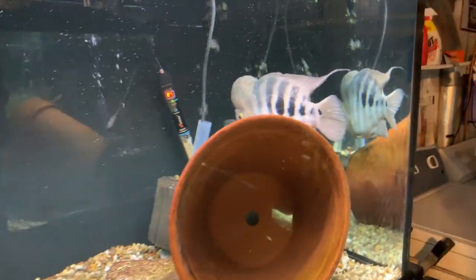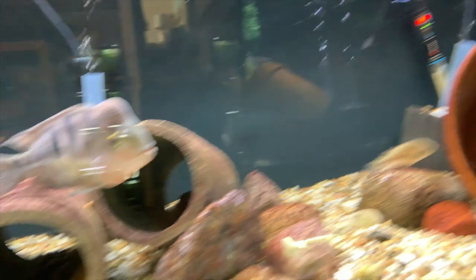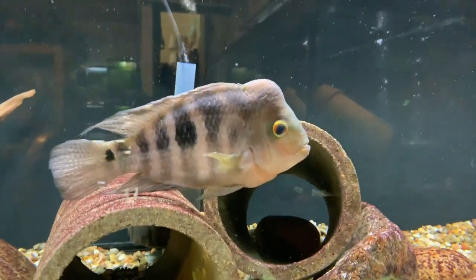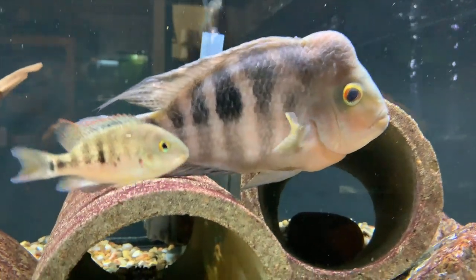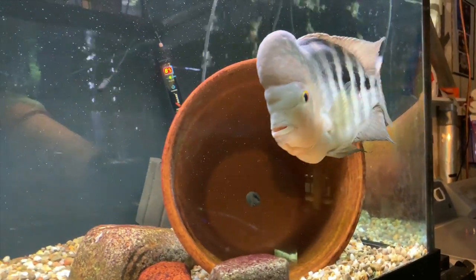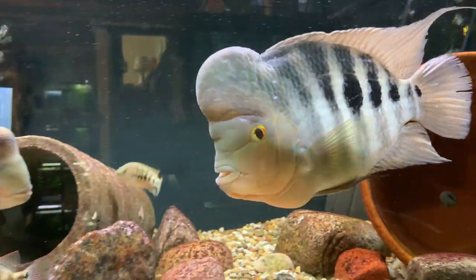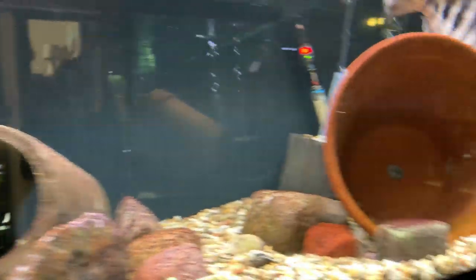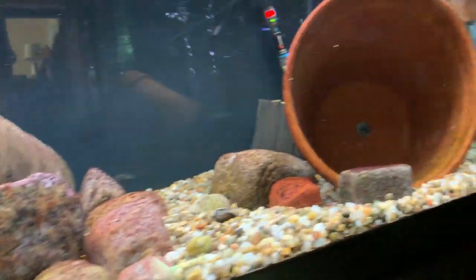Up above here we've got the reddest-latest pair along with four seboldi in there. I think they're about to spawn — her tube is dropping a little and their coloration has really gotten a lot more vivid here in the last few days, especially last night. They're definitely showing spawning behavior.